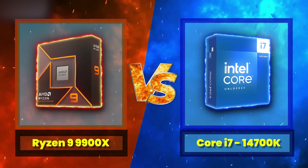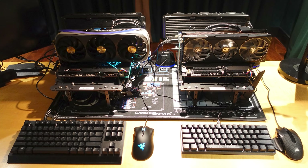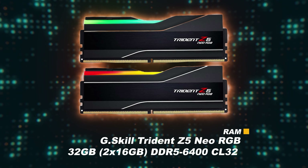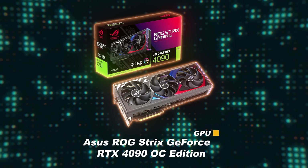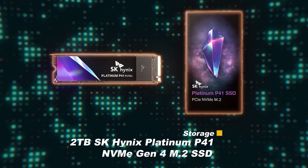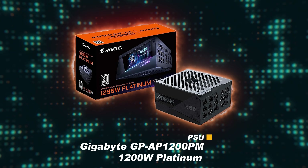The battle today is between two top CPUs, with the newly released Ryzen 9 9900X in the red corner, taking on the Intel Core i7-14700K in the blue corner. For the AMD test platform: the motherboard is a Gigabyte X670E Aorus Master; RAM is G.Skill Trident Z5 Neo RGB 32GB DDR5-6400 at CL32; GPU is an Asus ROG Strix GeForce RTX 4090 OC Edition; CPU cooler is an EVGA CLCx 360mm AIO; storage is a 2TB SK Hynix Platinum P41 NVMe Gen4 M.2 SSD; and the PSU is a Gigabyte GP-AP1200PM 1200W Platinum.